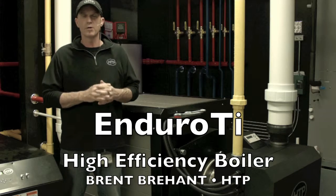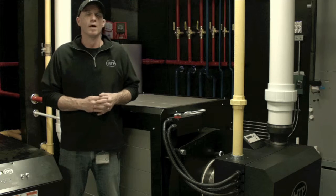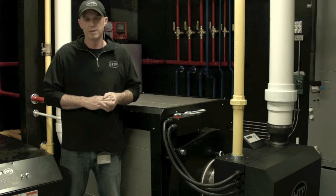I am here today to talk to you about our new Enduro TI. The Enduro TI is our new large mass modulating condensing commercial boiler that's presently available in two sizes. We have 750,000 BTU models and 1 million BTU models.